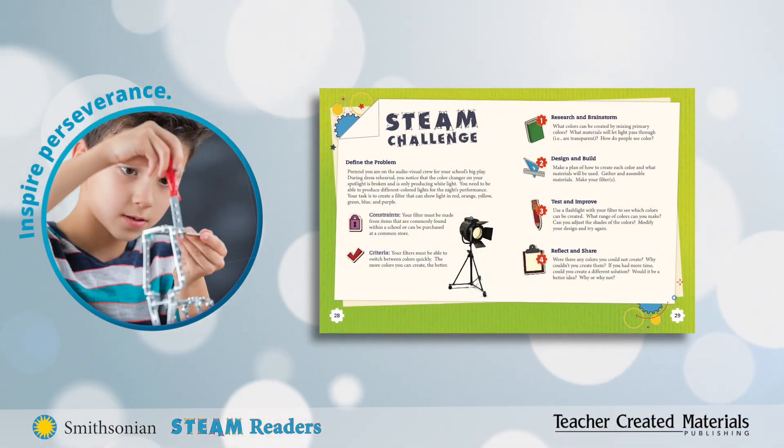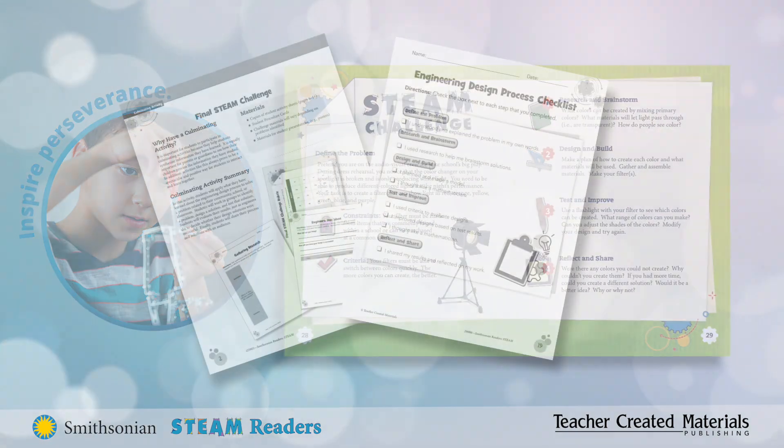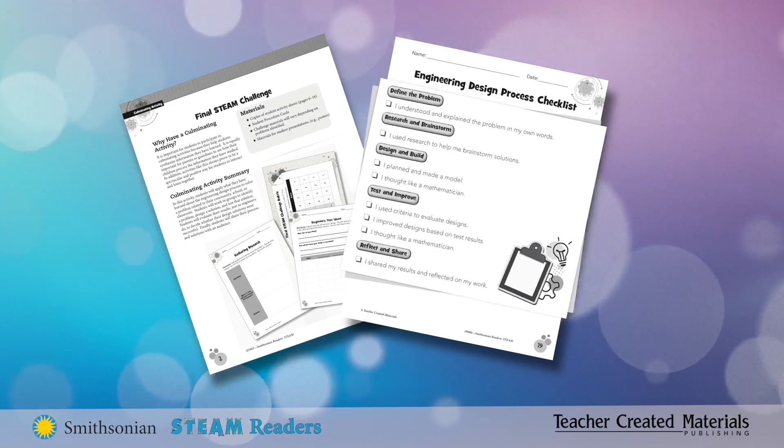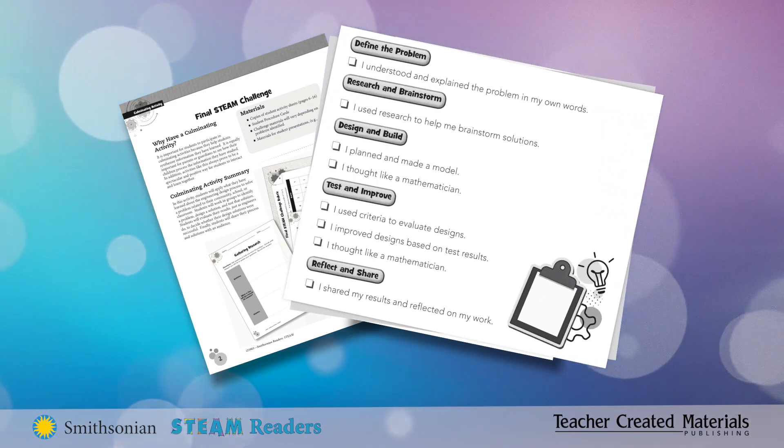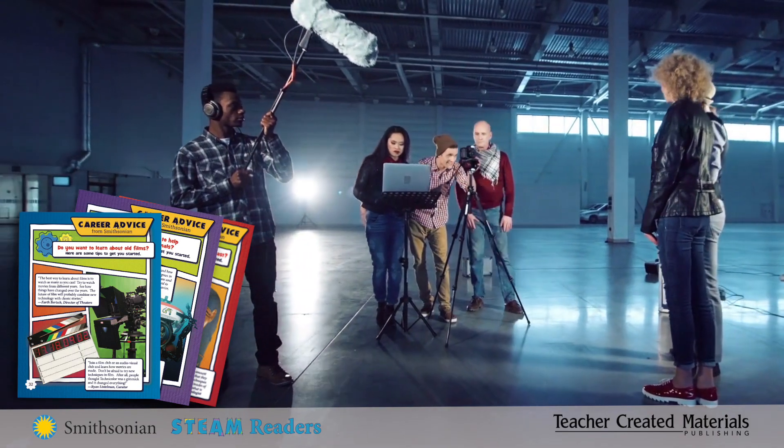Through real-world examples, students experience the power of persevering to test and improve solutions, then work on engineering design challenges to apply what they've learned. They even connect to STEAM careers with tips from Smithsonian professionals.